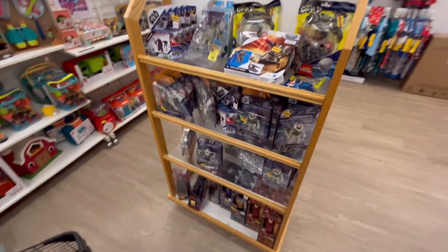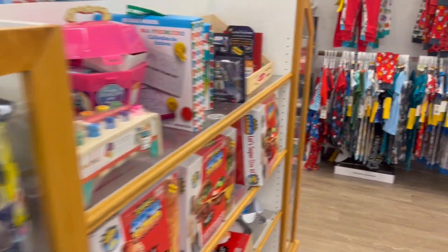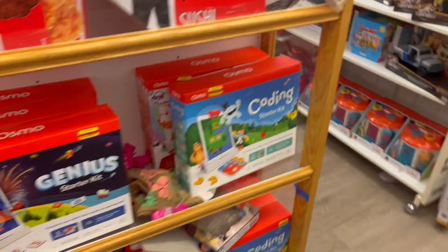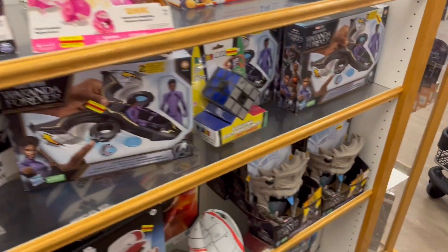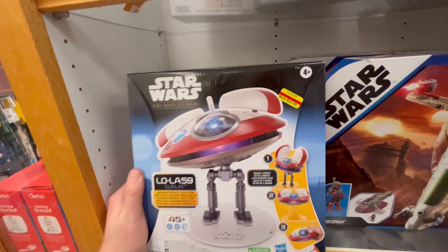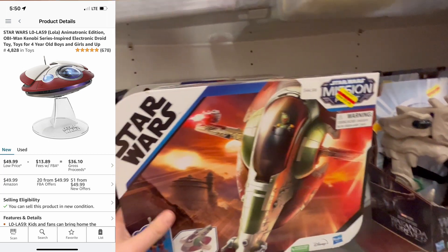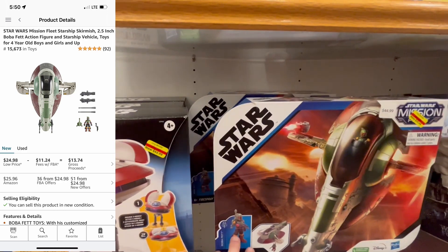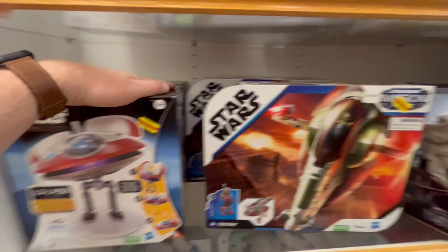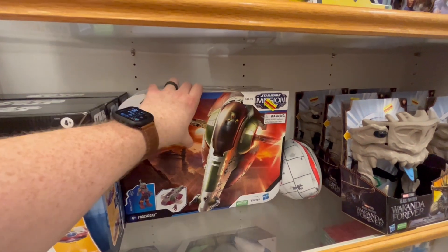I'm guessing these aren't really going to be worth anything — these Buzz Lightyears, even the Wakanda figures down here. Last time I checked them they were not really selling for much online. Even though these are good deals in themselves — this is half off so it'll be like $31.50, and this is going to be like $16 — you're going to lose money if you try to resell it minus the fees through FBA. You could check the Keepa graphs and hold onto them to see if they sell more during the holidays, but as it is right now, these aren't really good buys.